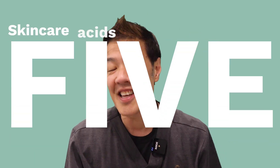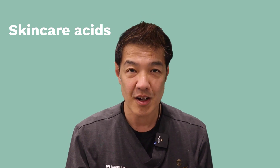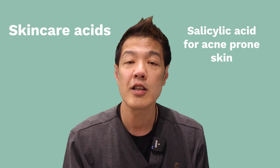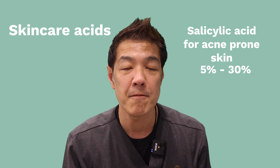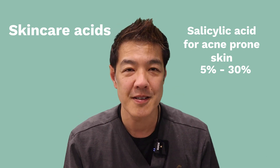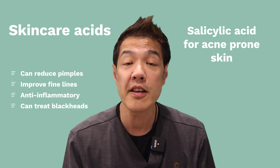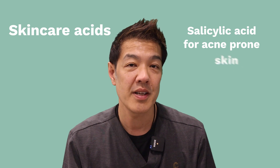Number five is skincare acids. Skincare acids can be very effective in treating concerns in darker skin types. We like using salicylic acid for acne, acne-prone skin, or oily skin. Salicylic acid can be delivered in concentrations varying between 5% all the way up to 30%. It's super safe in darker skin types, provided it's done with care, caution, and expertise. It can reduce pimples, help with fine lines, and is anti-inflammatory — it can also treat blackheads. Usually it's spaced every two to three weeks.